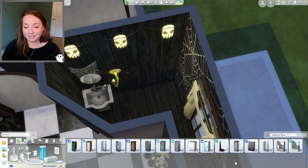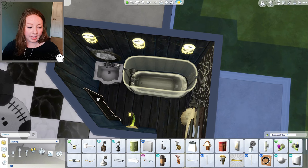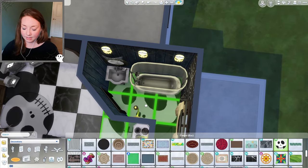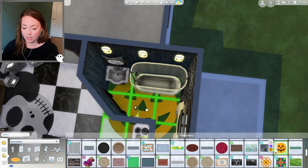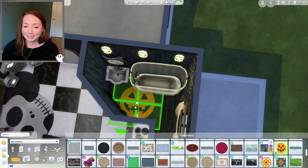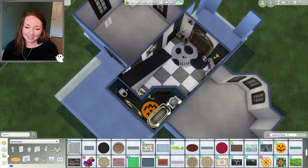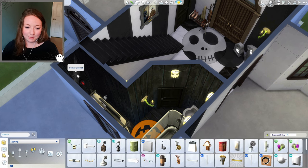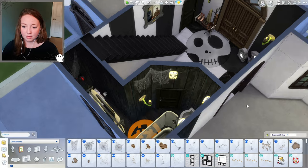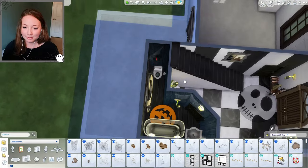I'll grab the Get Together mirror and use the tool mod to push the cobwebs down so they're hanging over it — that makes it spooky! I forgot toilet paper. For the shower, the vampire shower is the spookiest thing I have. For the rug, we'll do the pumpkin because Jack's the Pumpkin King. There's our little Nightmare Before Christmas inspired bathroom — quick and easy!